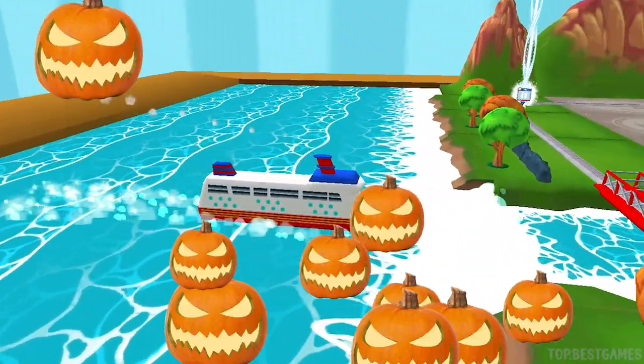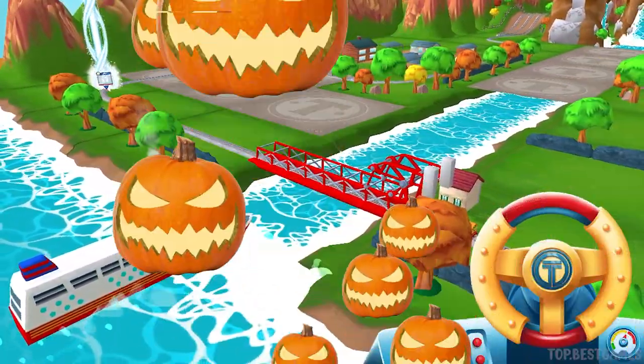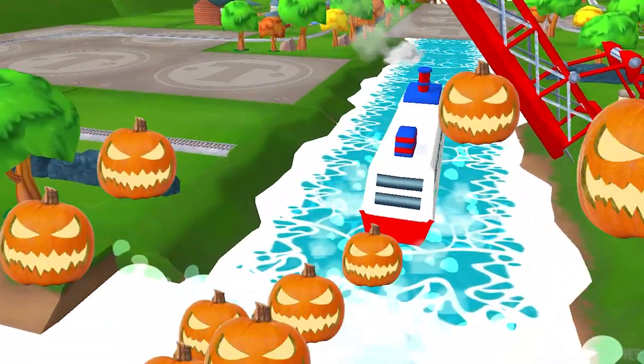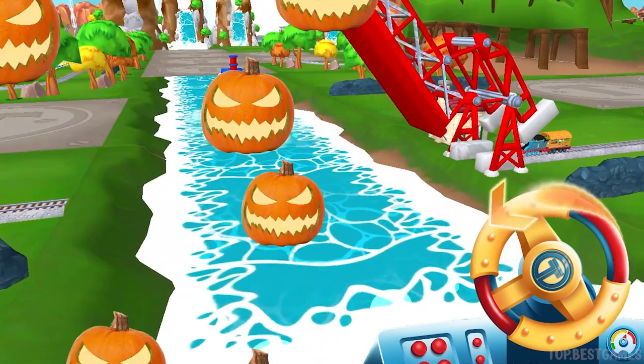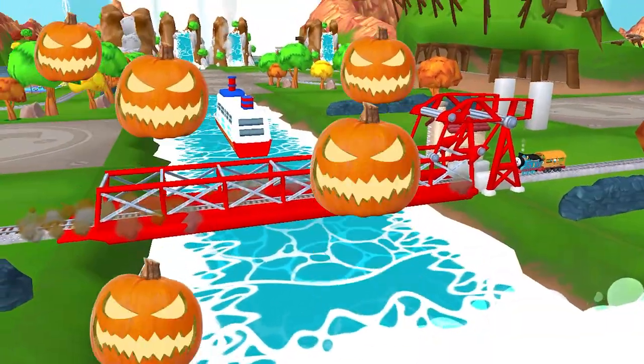That boat has to make an important delivery, but the bridge is down. Let's wind it up to let them pass. Super! Thanks for helping out!